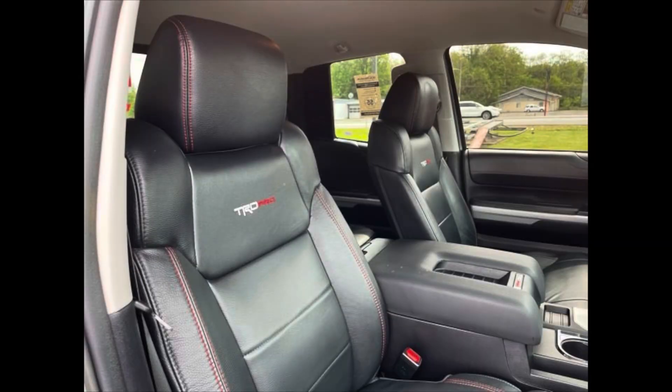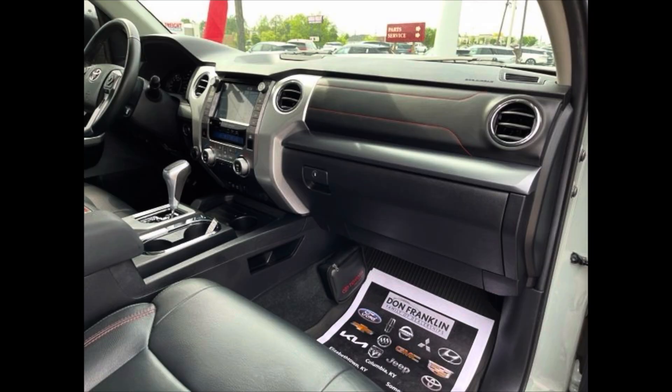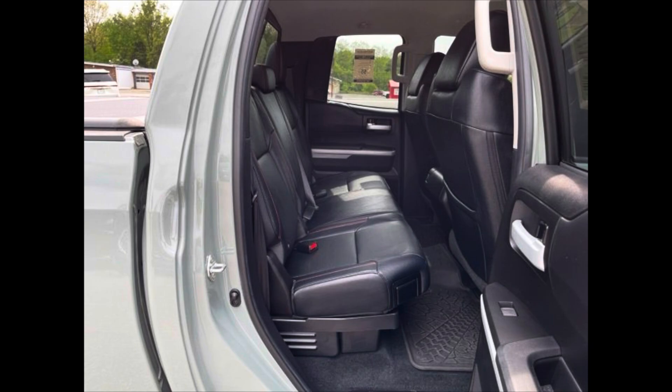When you go on the inside, you're going to get the soft-tex TRD Pro seats with red stitching, they are heated, and you'll see TRD Pro throughout the cab — on the center console, red stitching on the dashboard. This thing has dual zone automatic climate control, Entune 3.0, Apple CarPlay, Android Auto, trailer brake control, and push button start. When we look at the back seat, you can fit three grown adults back here no problem. If you lift the seats up, you have under seat storage as well.